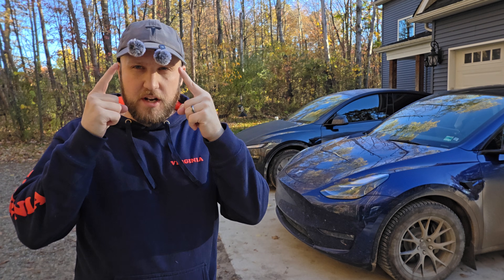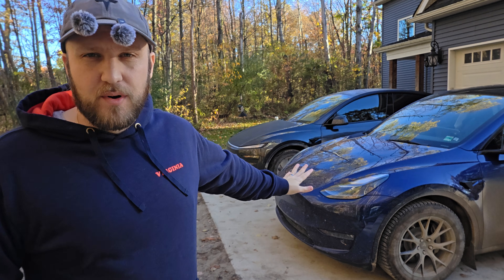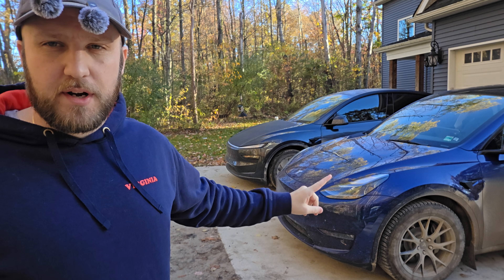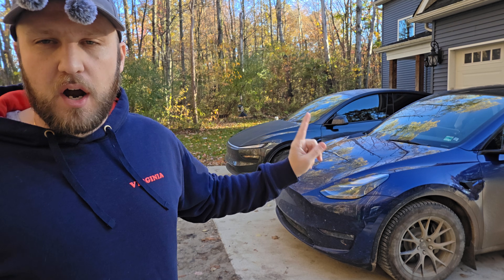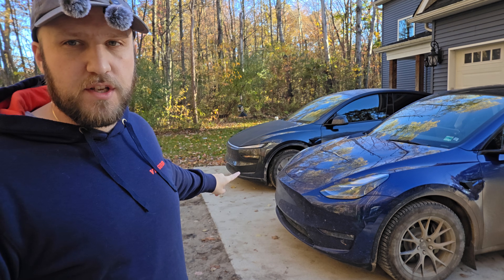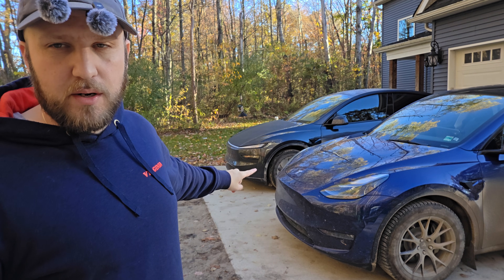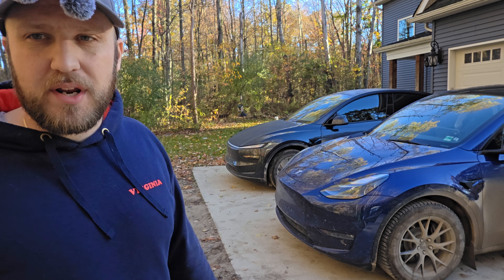Now, a major question a lot of people are going to have is: what's the difference between a 2023 Tesla Model Y with hardware 4 and no front bumper camera, compared to this 2026 Tesla Model Y — also hardware 4, exact same software version — but it does have the front bumper camera. We're going to test that right now.